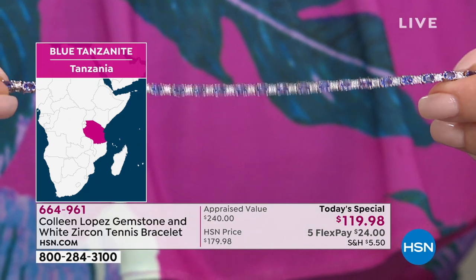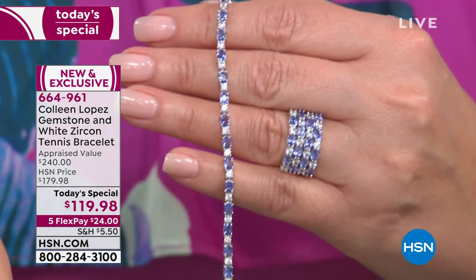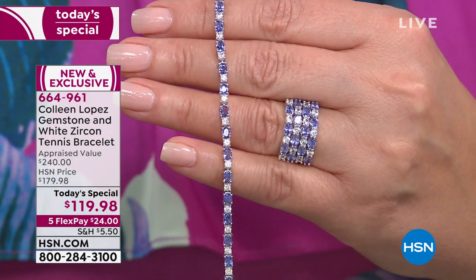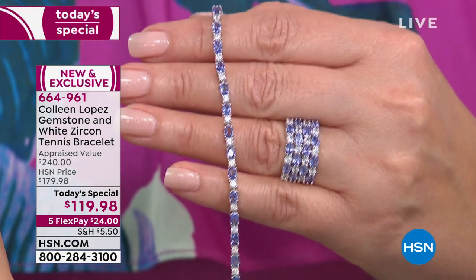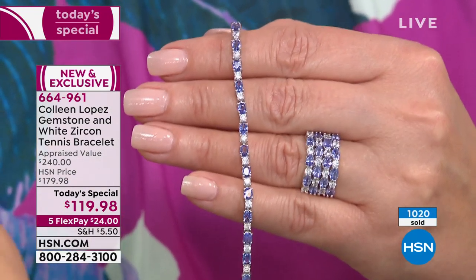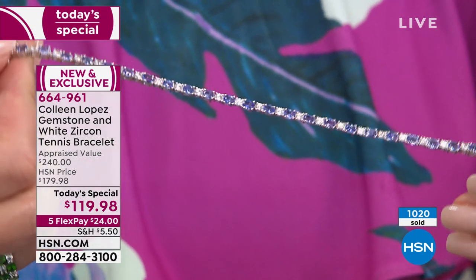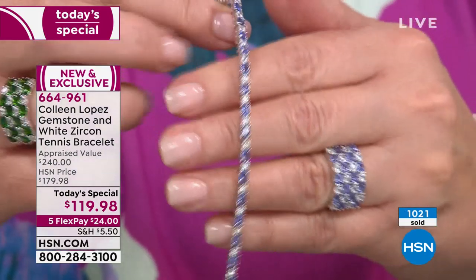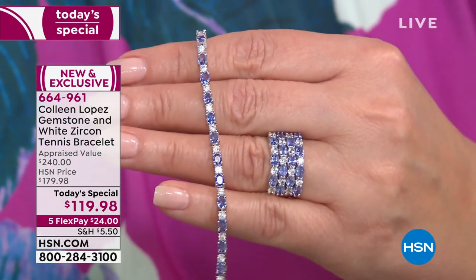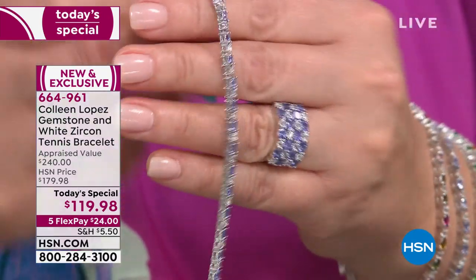We go all the way to Tanzania, Africa — one of the rarest gems on earth, 10,000 times more rare than a diamond. There is less than a one-in-one-million chance they will ever find tanzanite anywhere else on the planet. It's that one tiny four-by-two-kilometer area at the base of Mount Kilimanjaro where they mine these stones. If you've ever wanted to own a tanzanite line bracelet but didn't want to spend two, three, or $400, today is your day.